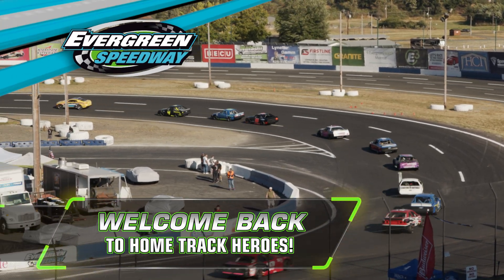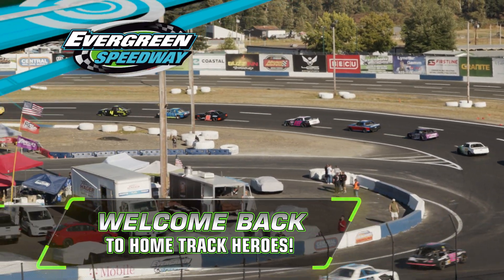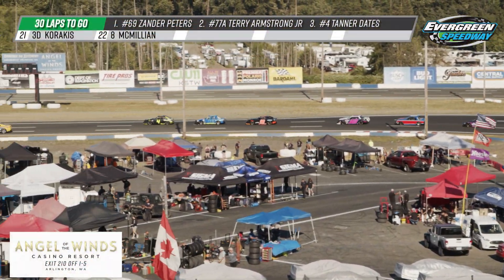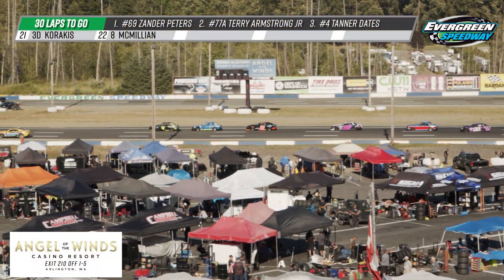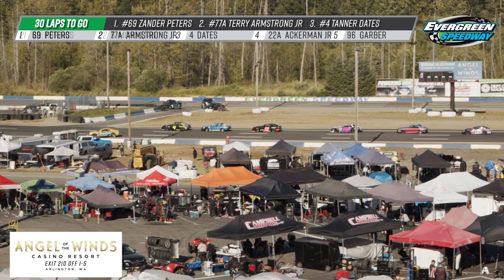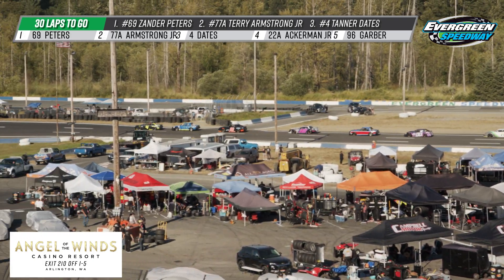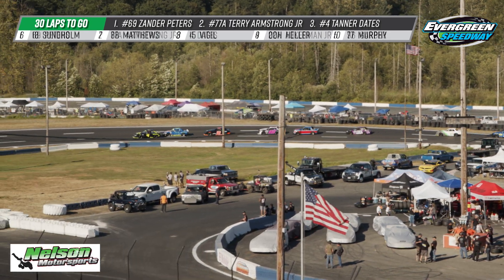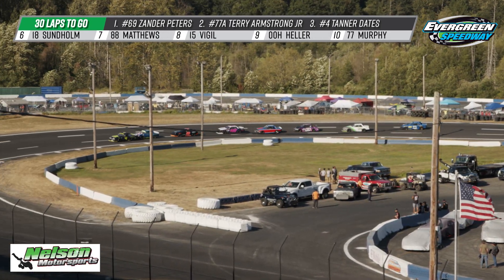Welcome back to CW11 Home Track Heroes. Some great racing action here at the Northwest Mini Stock Tour as we're 30 laps to go in this one, with 10 laps done so far. Lane Sonholm and Casey Garber are already sitting in positions 3 and 4, so it's going to be a great show ahead of us with those two that far up at the front of the pack as we get set to go green flag action.